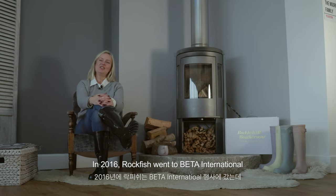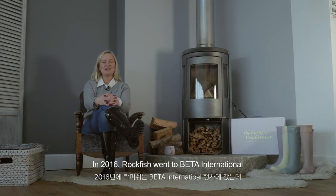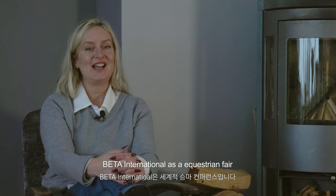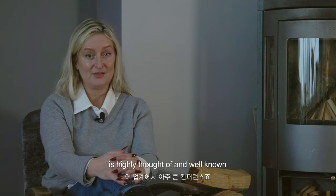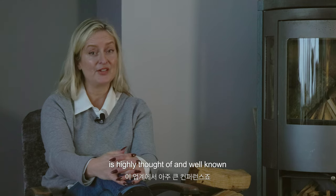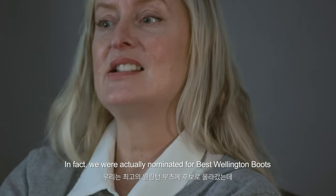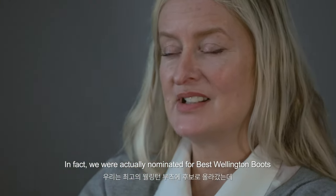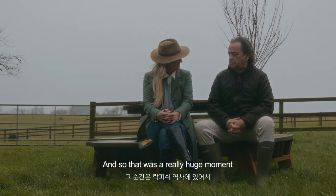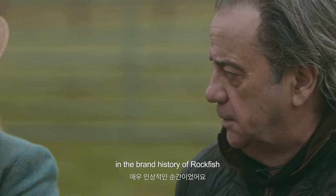In 2016, Rockfish went to Beta International, which is an equestrian fair. It's highly thought of and well known, and we entered their awards. We were actually nominated for best Wellington boots — and we won that award. That was a really huge moment in the brand history of Rockfish.